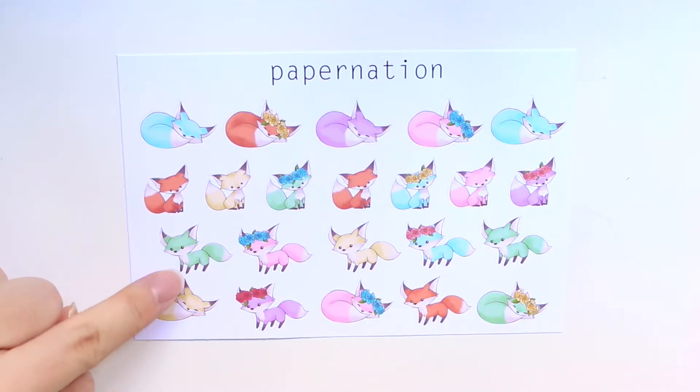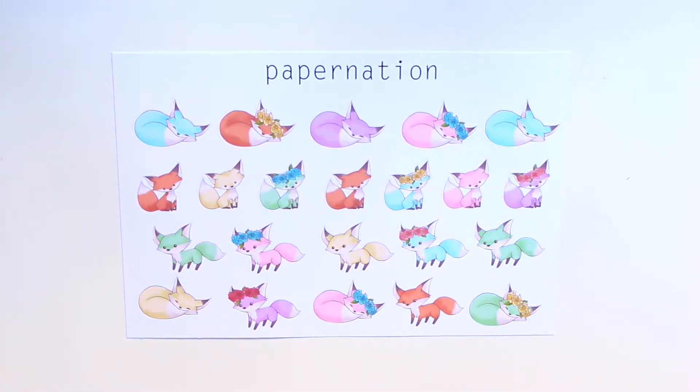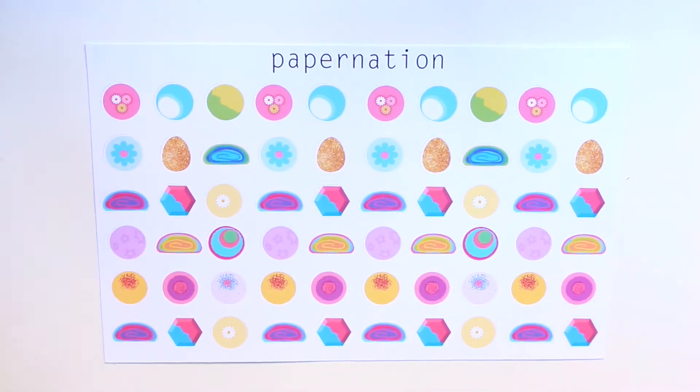The next thing I got is her foxes. I really like her variety of foxes in different poses — like sleeping pose, standing pose, and walking pose — and I like the variety of colors. All these stickers are in matte, by the way. Then I got her lovely variety of Lush-inspired bath bombs. I really like the amount she included here.